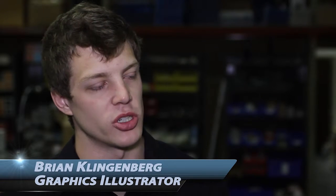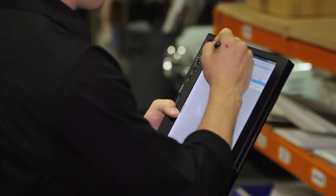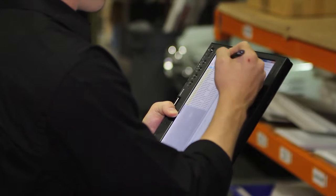My name is Brian Klingenberg. I'm an engineer at Premier Factory Safety and I pretty much just go out there, gather the data, go look at the equipment, and isolate energy sources to make sure that everything's safe for the end customer.